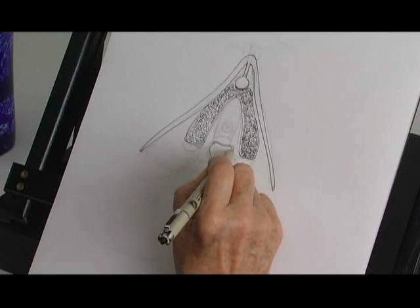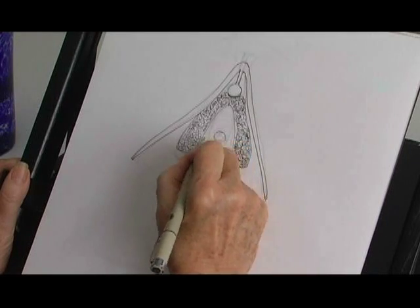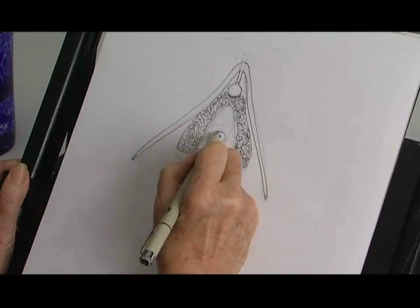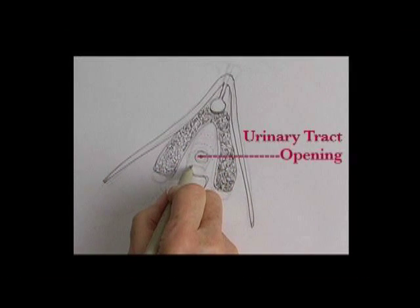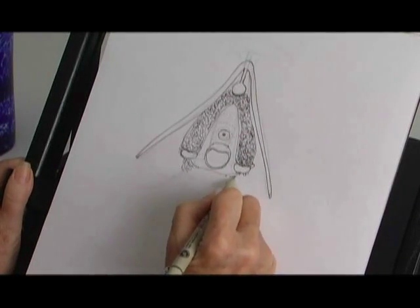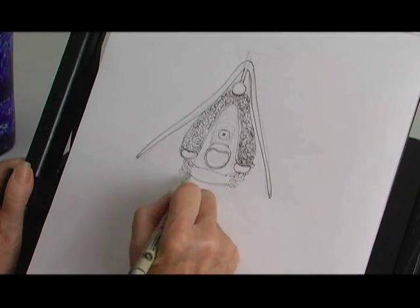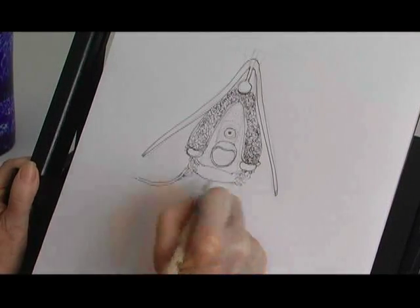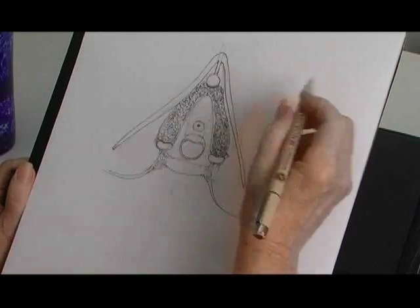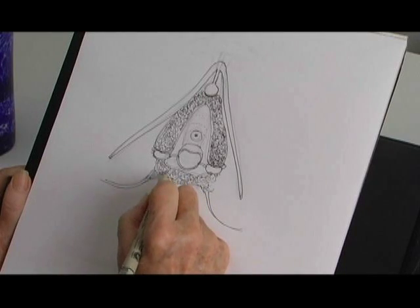Here we have the vaginal opening. Urinary tract opening. This is all inside the body. There's the little perineum — it's a space between your asshole and your balls for a man, and for a woman it's between her asshole and her vagina. The perineal sponge.